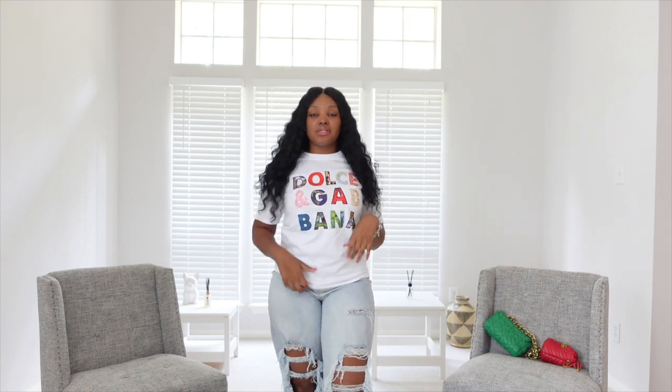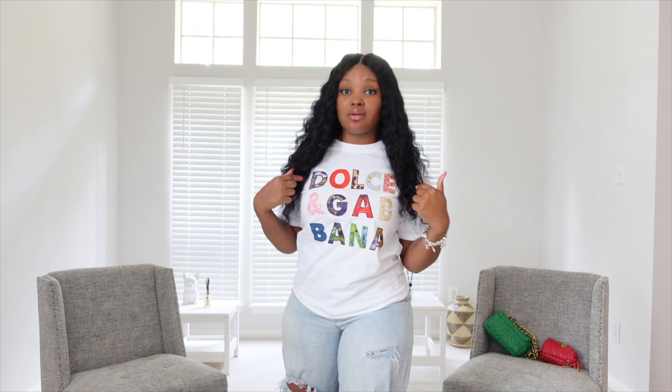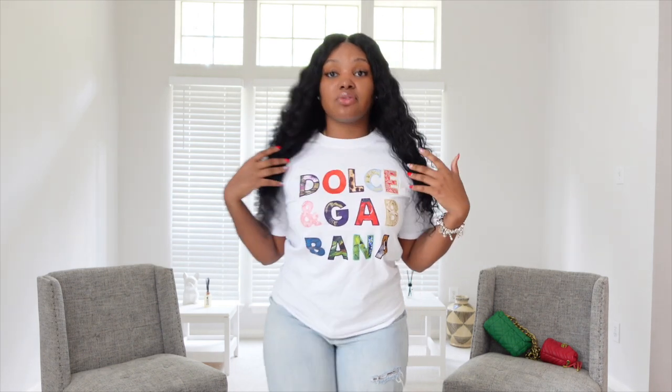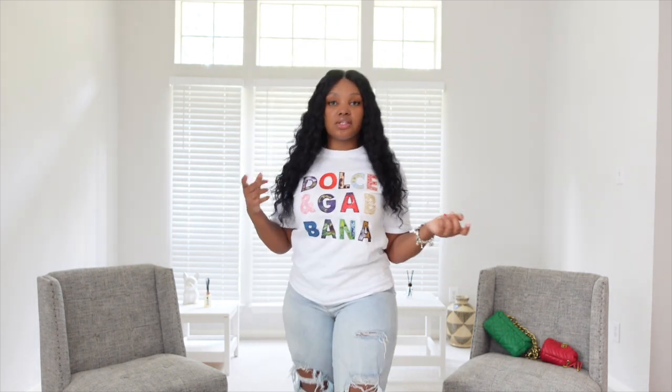This is the first piece that I chose. This was one of the first things I chose because it just stood out to me. It's full of colors. It's so pretty. You can put on a lot of things with this.